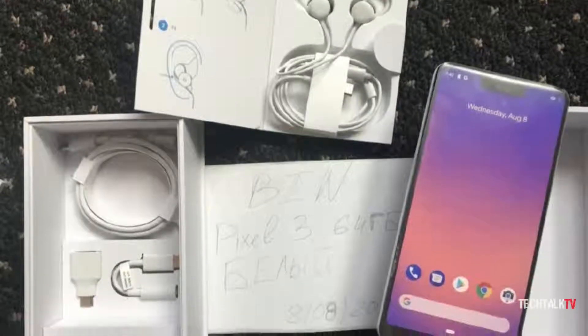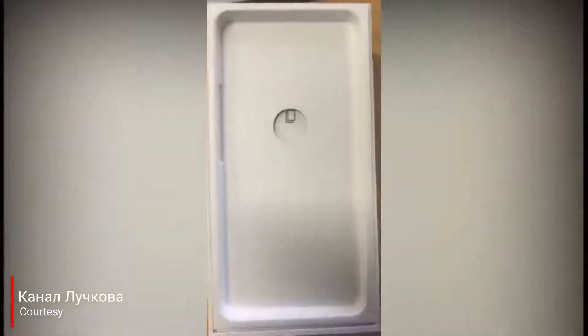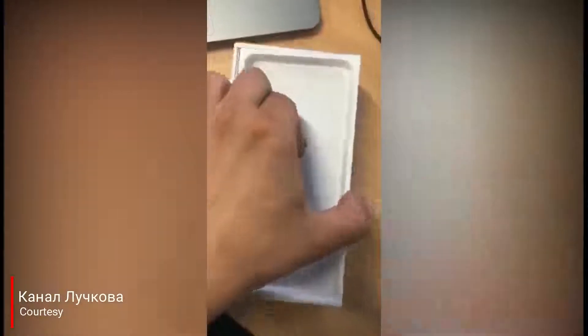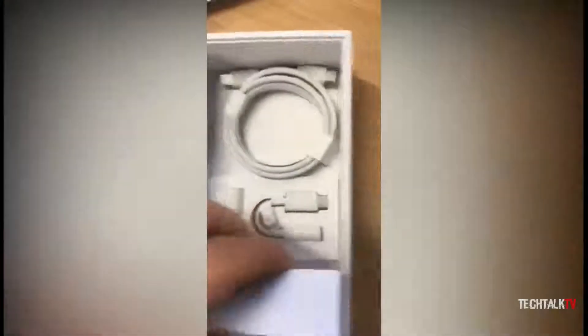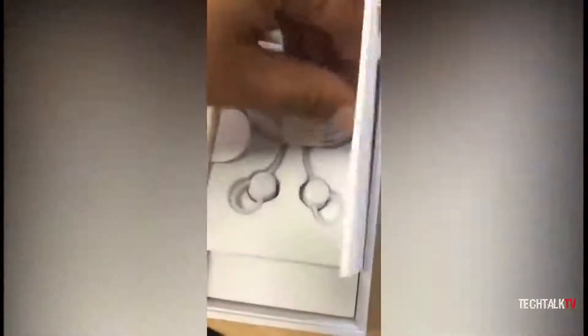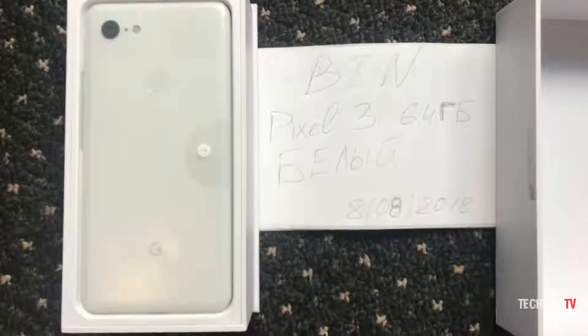The Pixel 3 and 3 XL will launch on October 4th, but someone already unboxed the phone. Not much can be gleaned from the brief video, which quickly sidelines the phone to concentrate on the packaging. Included is a charging brick and cable plus a USB-C to 3.5mm adapter, so only the wired headphones are an unexpected addition. We also have images that give us a better view of everything.